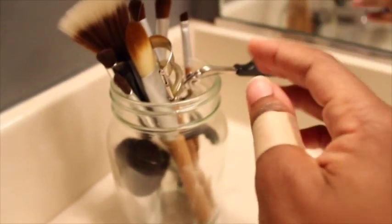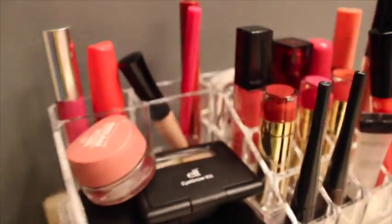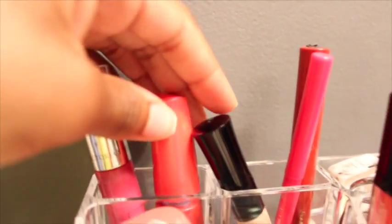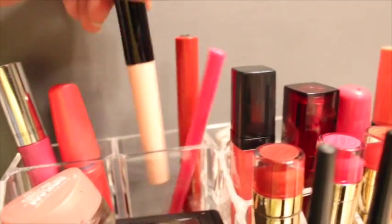I also have a kabuki brush and an eyelash curler. Now to the main thing — starting at the top, I have back here my mascara. This one is from Victoria's Secret and it actually works really well. It's the One by One, and I don't know if they discontinued it because I haven't been seeing it in stores lately.